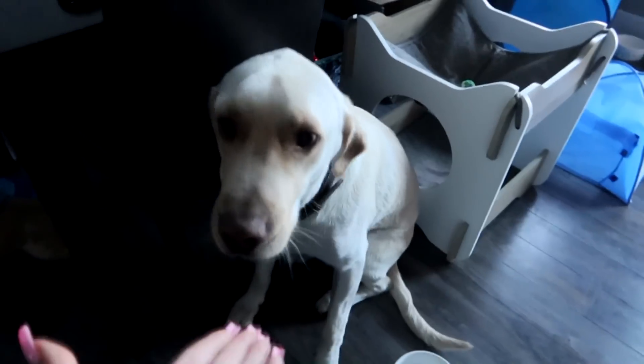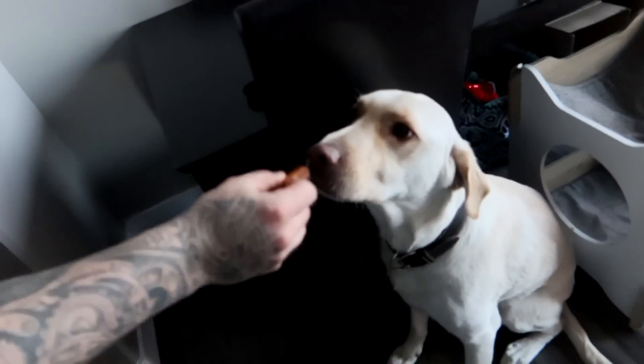Hi sweet boy, here you go. Hi Benny. My name's Samantha, nice to meet you. Here you go - ow! Benny, let's try it again. You be nice, okay? Be nice. There you go.